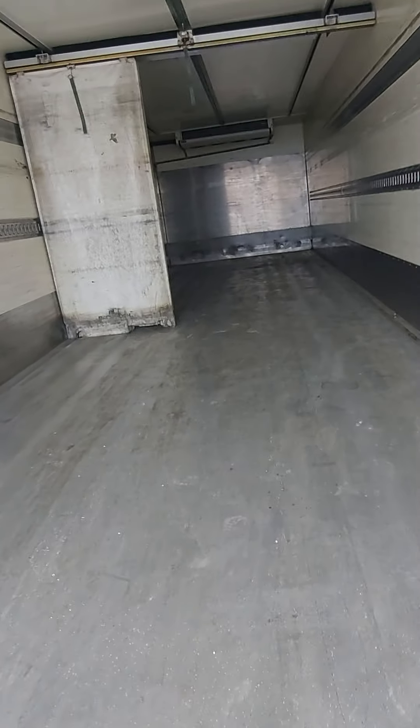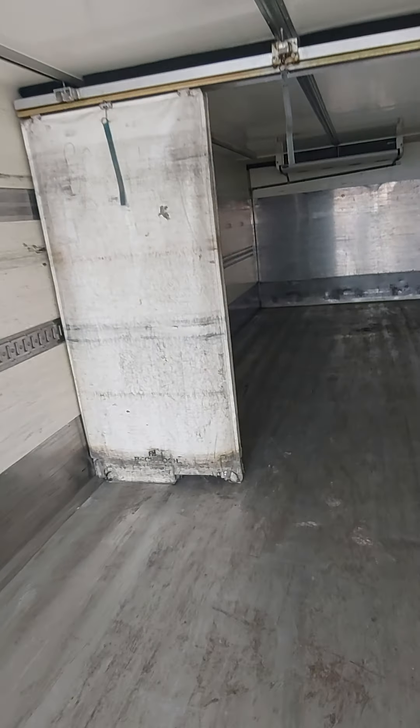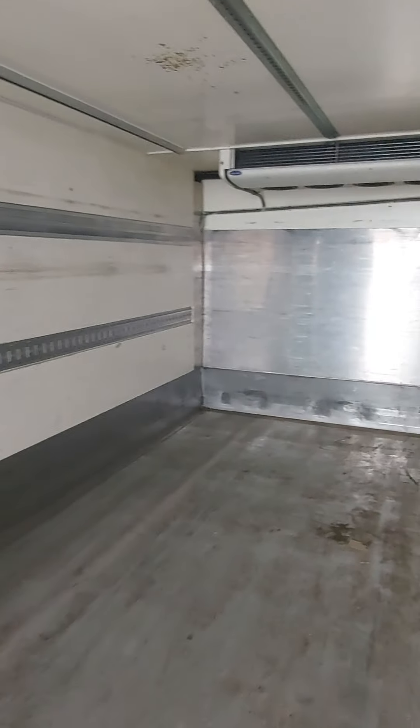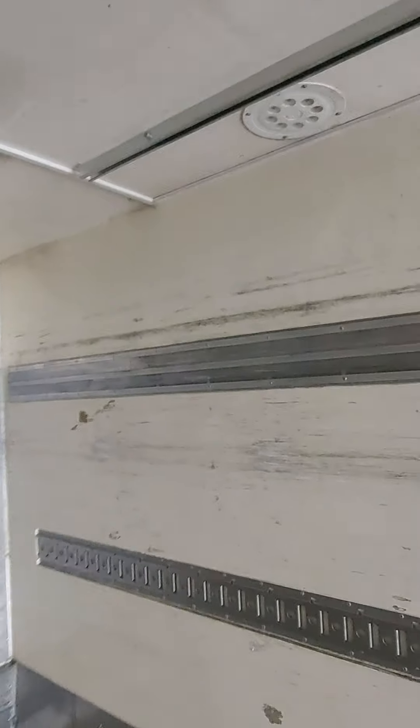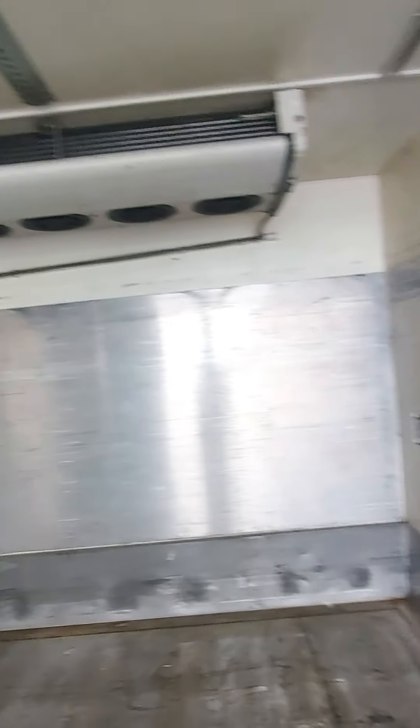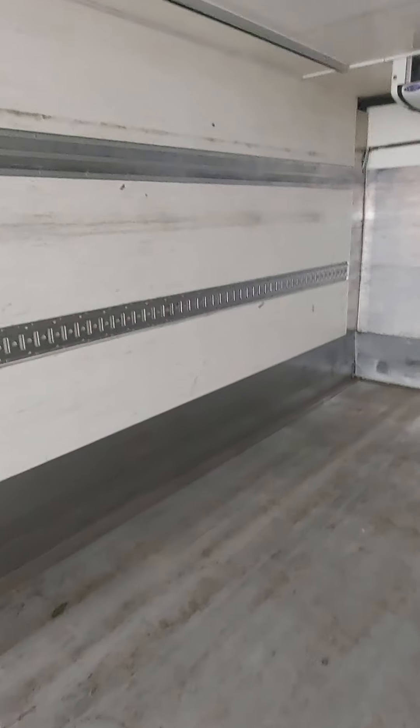Mercedes-Benz 2536 refrigerating truck, Euro 5, 2010, 3XO, with a 9.5 meter long cargo area. It takes up to 23 Euro pallets.